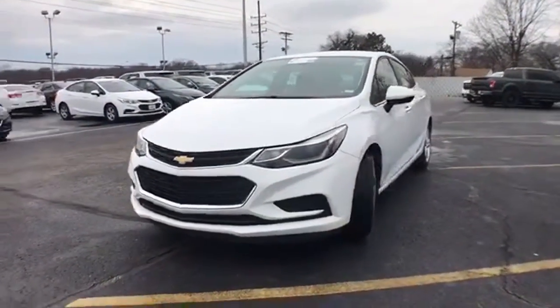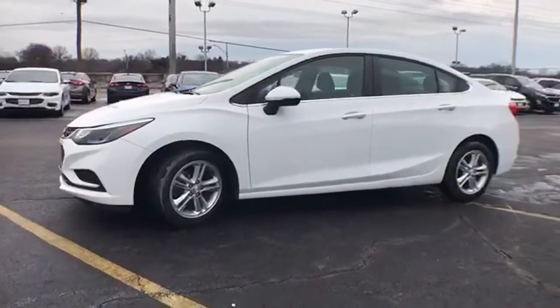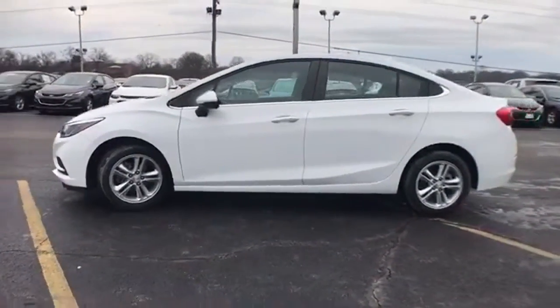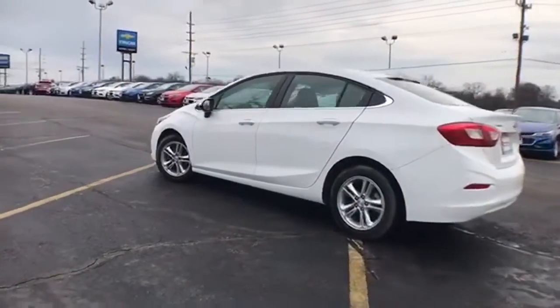It's a 2017 Chevrolet Cruze. This bold Cruze has the confidence to get you as far as your imagination can take you. It comes with the features you need — streaming audio,